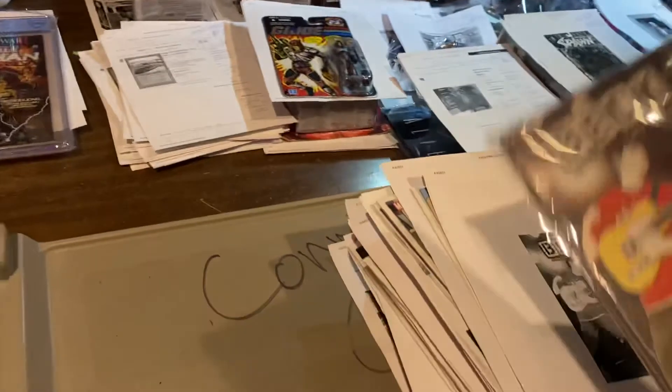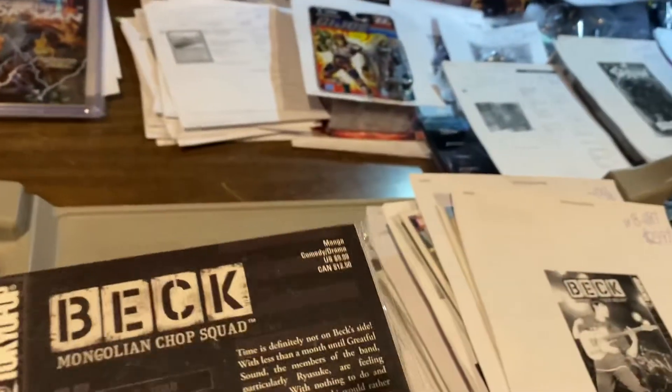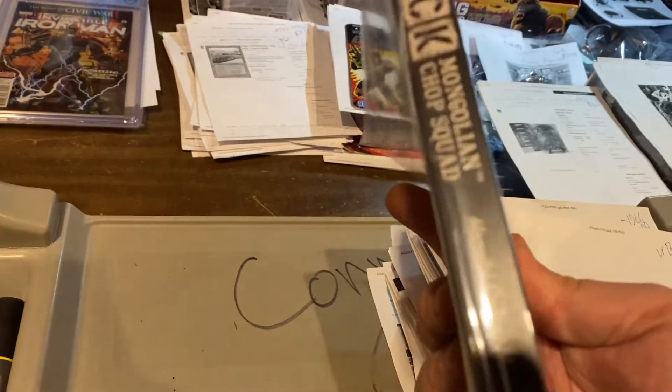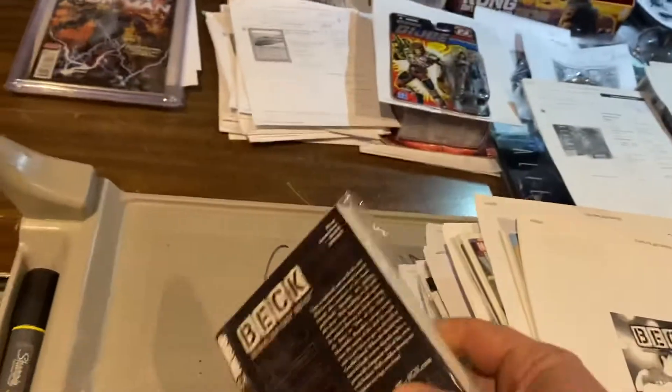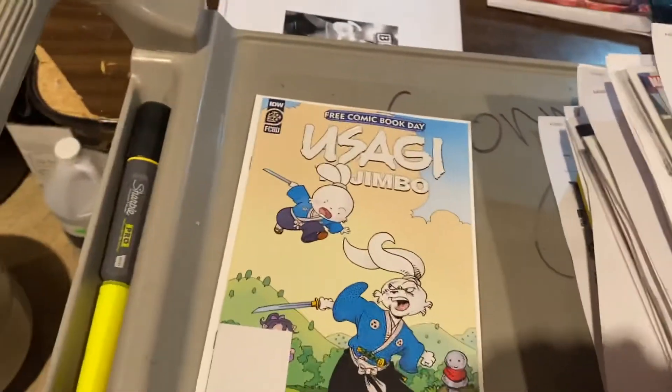My favorite manga because I bought them for 25 cents a piece, and now we sell them for huge money. Here's Beck: Mongolian Chop Squad — $29.99 for volume nine. Here's the Usagi Yojimbo Free Comic Book Day issue — I bought a bunch of those — $7.99.